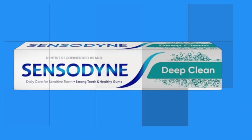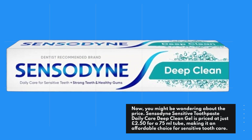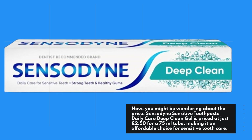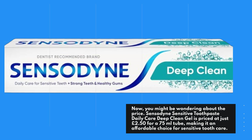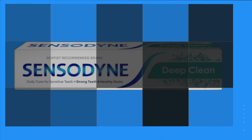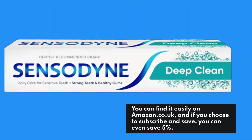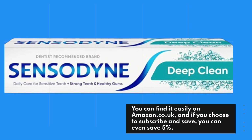Now, you might be wondering about the price. Sensodyne Sensitive Toothpaste Daily Care Deep Clean Gel is priced at just £2.50 for a 75ml tube, making it an affordable choice for sensitive tooth care. You can find it easily on Amazon.co.uk, and if you choose to subscribe and save, you can even save 5%.